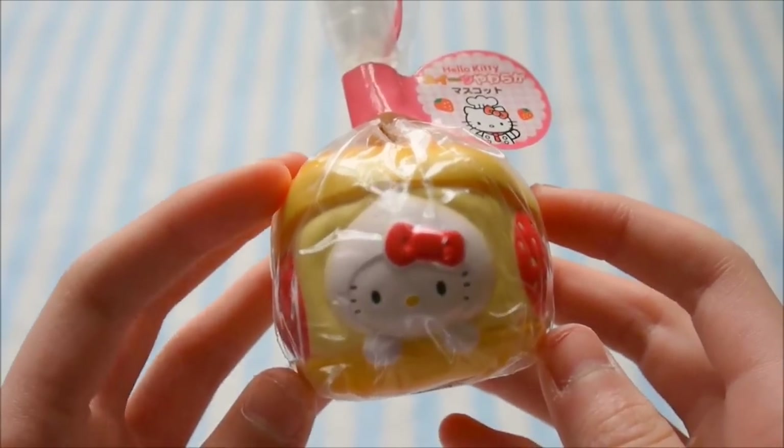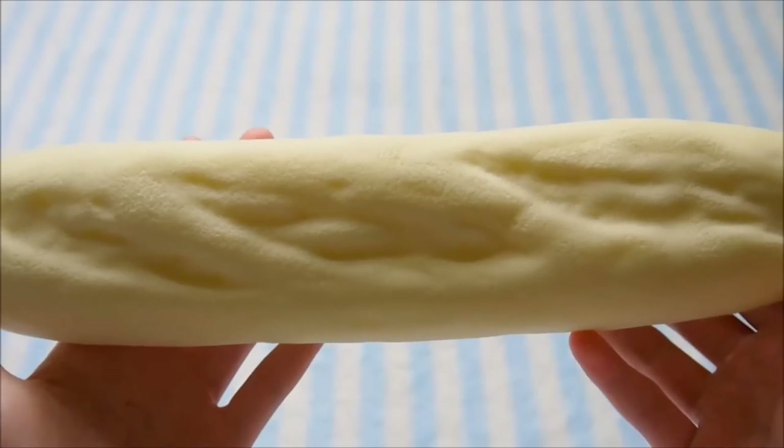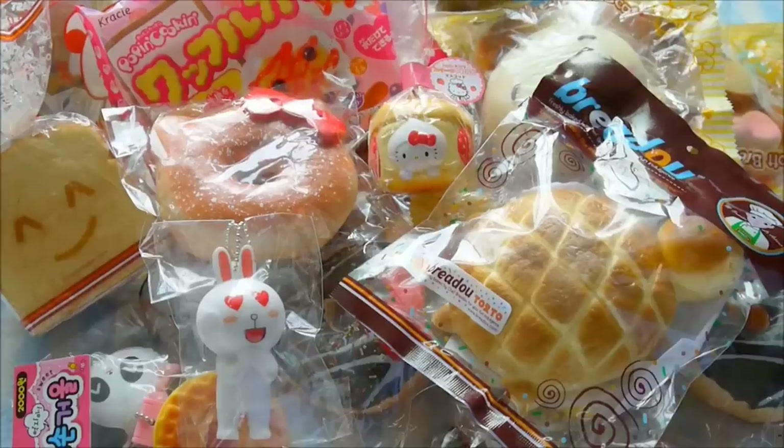Then I got this Hello Kitty cream puff and this long baguette. I hope you guys enjoyed watching my squishy haul, and I will see you guys later. Bye!